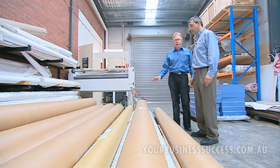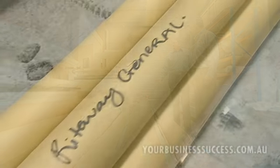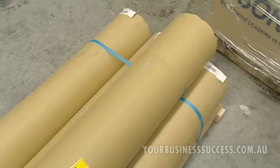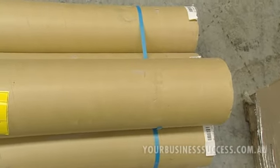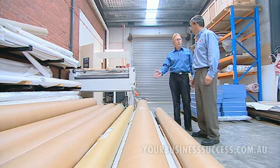Looking at the waste hierarchy again, the aim is to find a reuse option for the cores and covers locally through a waste exchange — identifying somebody who uses these types of materials. This moves the materials higher up the hierarchy, so they can be sent for reuse rather than just recycling.